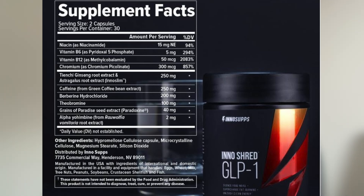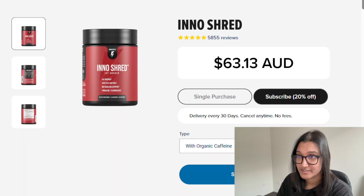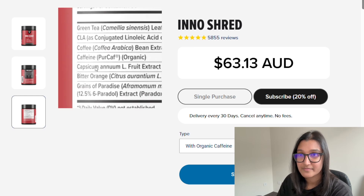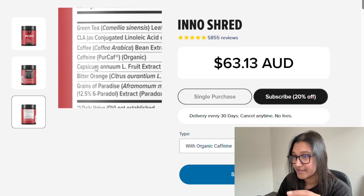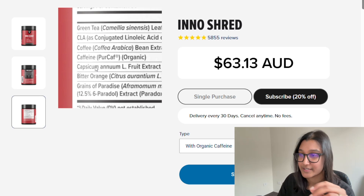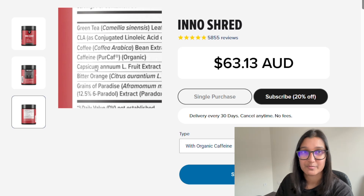The rest of the ingredients in this product — caffeine, theobromine, grains of paradise — are more stimulant-based ingredients, and honestly caffeine is likely the only one here that properly works. So it seems they have rebranded anyway, because the I Know Shred GLP-1 product no longer seems to exist and has been replaced with the I Know Shred product. In the new version, they've taken away the berberine and it's essentially just the stimulant ingredients now to help with fat burning.